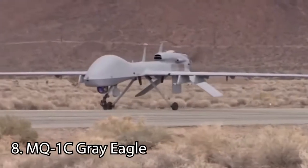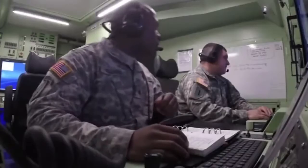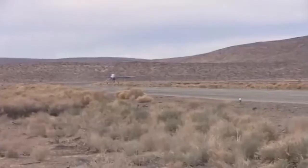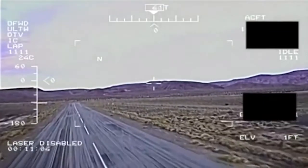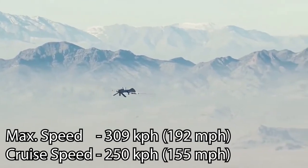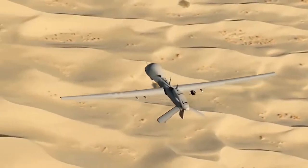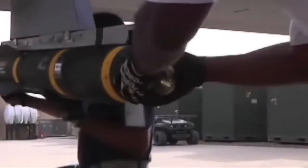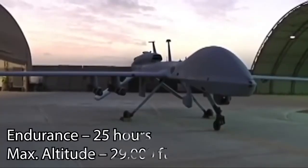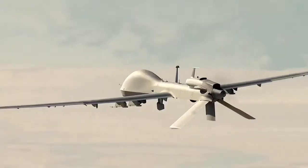At number 8, the General Atomics MQ-1C Grey Eagle drone, also called Sky Warrior, which first came into service in 2009. It is a medium-altitude, long-endurance unmanned aircraft developed by General Atomics Aeronautical Systems for the US Army. It can be armed with four Hellfire missiles, eight Stinger missiles, and four Viper Strike bombs. It is powered with a Centurion 1.7 heavy fuel engine which produces about 165 horsepower.